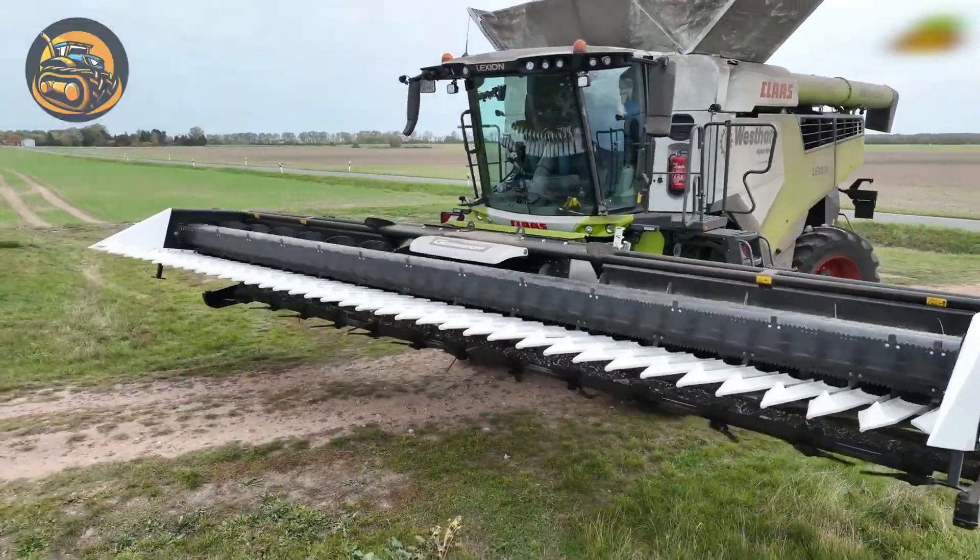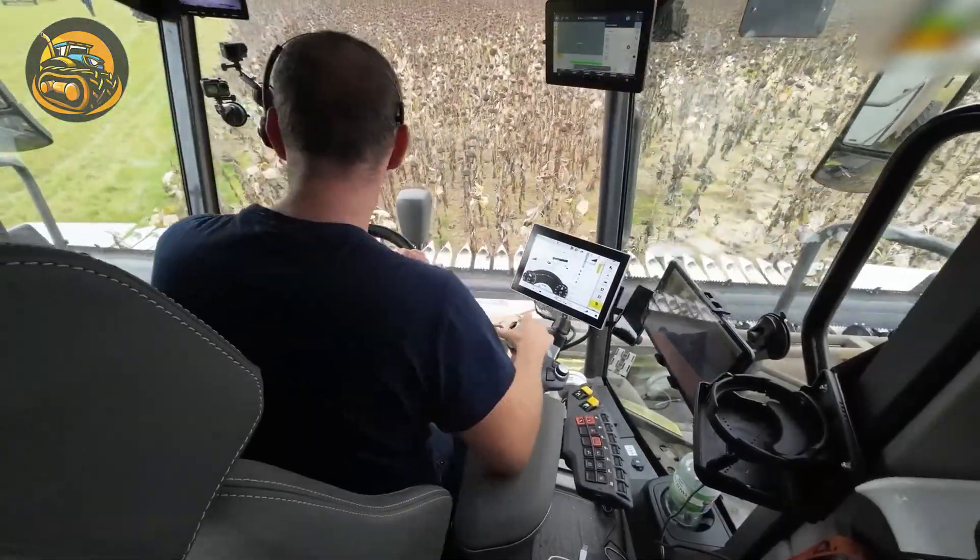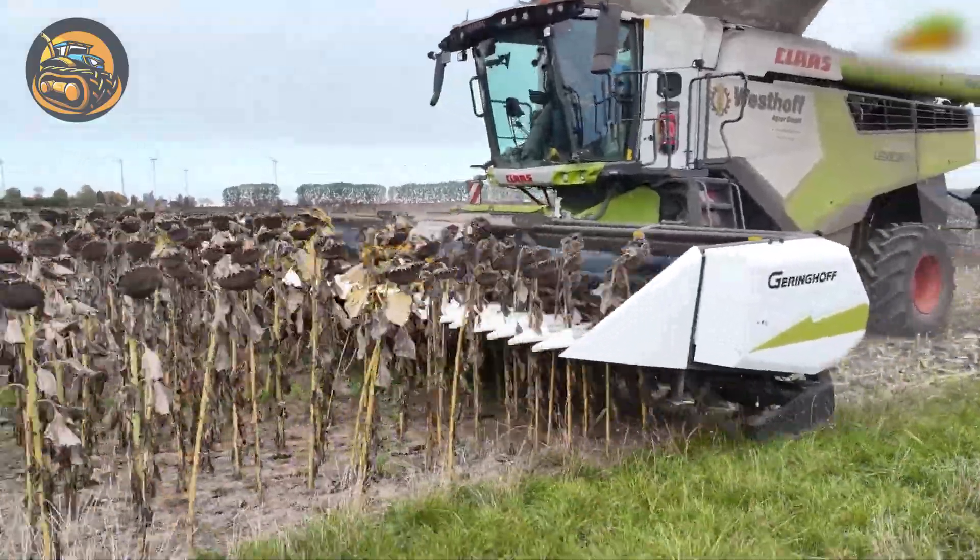The Claas Lexion 7700 Terra Trac takes on harvesting seeds on a whole sunflower field, like sweeping the dirt off the dinner table.